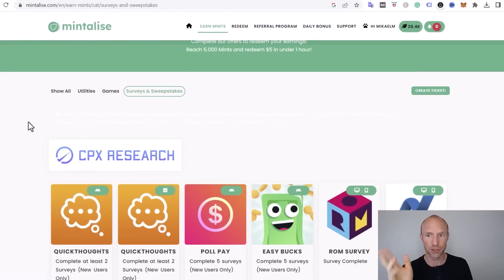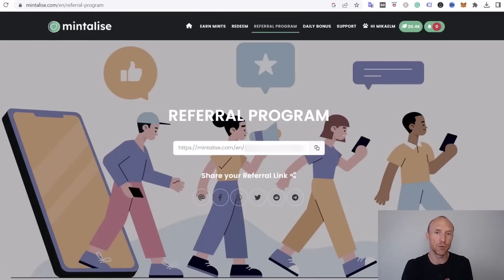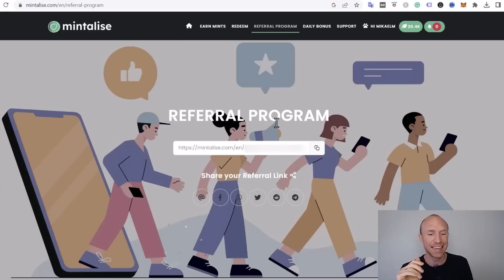Mintalize also has a referral program. If you invite other people and they join through your invitation link, you can earn from that. You simply share your link — I'll also share mine below so you can support my channel if you decide to join. Exactly how much you can earn per referral depends on your membership level, which we'll go over in just a moment.